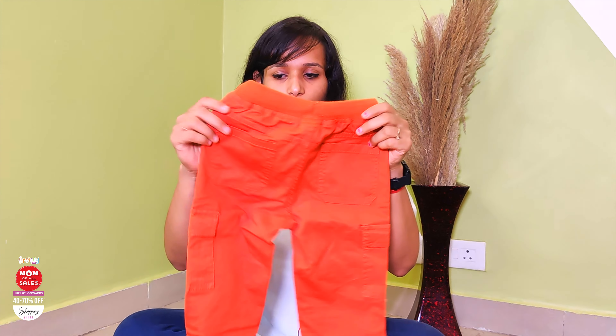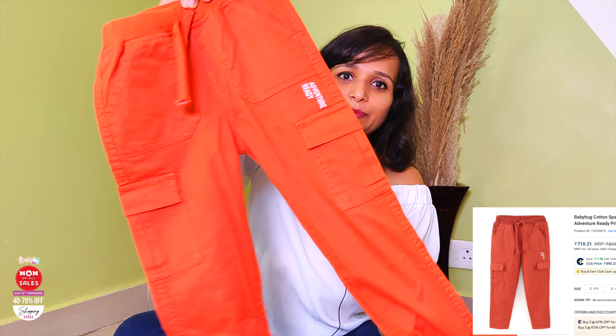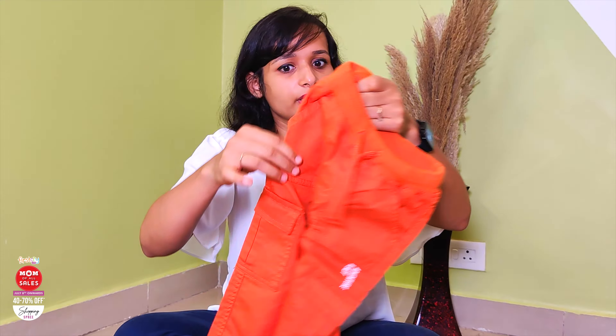Next is this Cargo pant. It is an orange cargo and I love this color — it is a little different and unique. The quality of the fabric is very good.